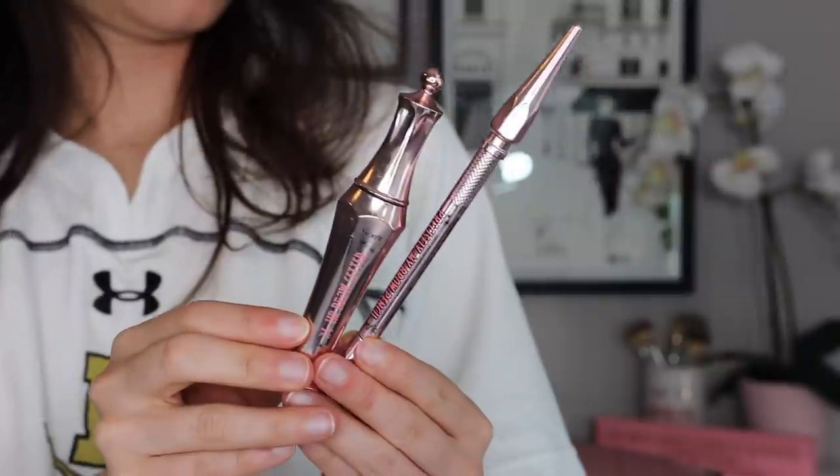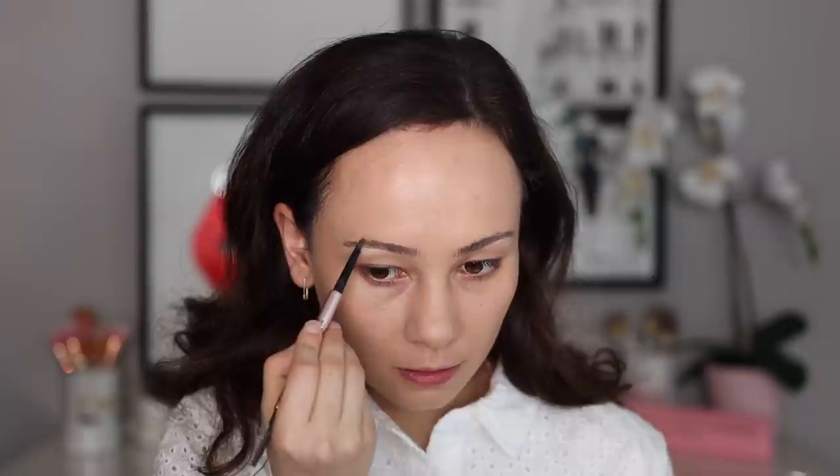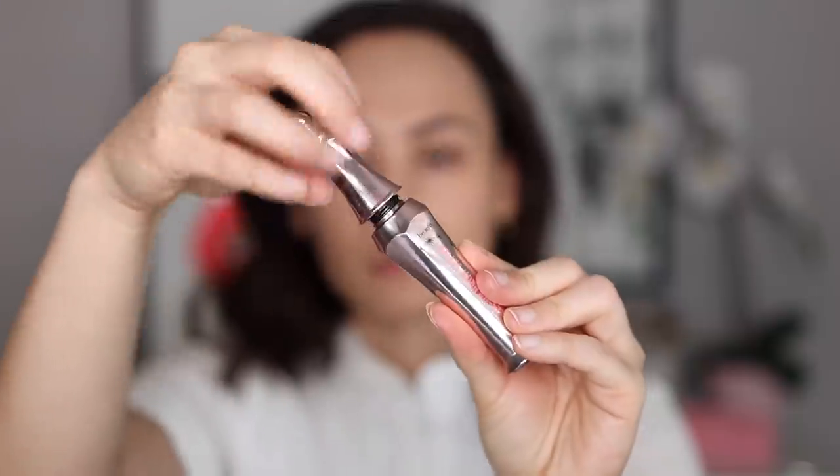Let's move on to eyebrows. I used to be such a die-hard ABH brow person, but then I switched over to Benefit. I think Benefit has great products. This is a time during the sale season to pick up your staples — brow products are something I run through like water. I absolutely love the Precisely My Brow Pencil from Benefit. It is the thinnest tip, I really love how much control I have with it, it's not too waxy but not too creamy — it really is the perfect consistency. You can blend it out with the spoolie, and they have a great range of colors.